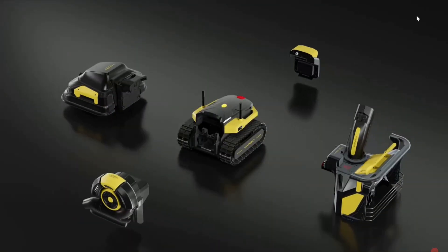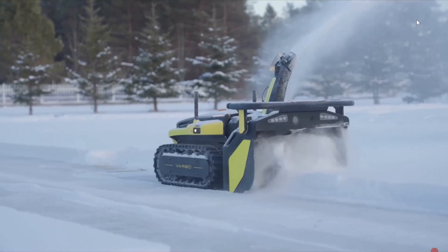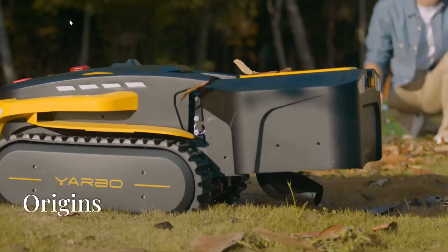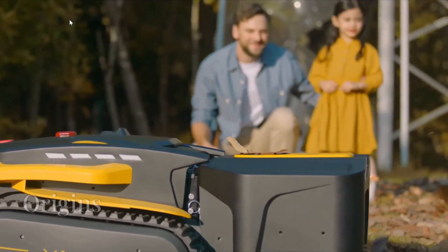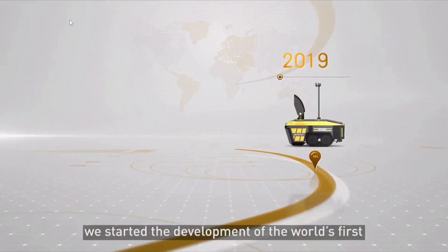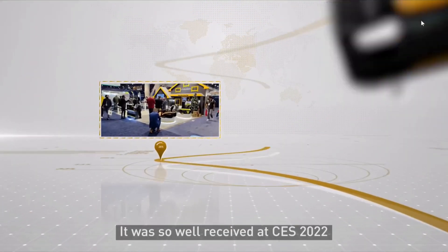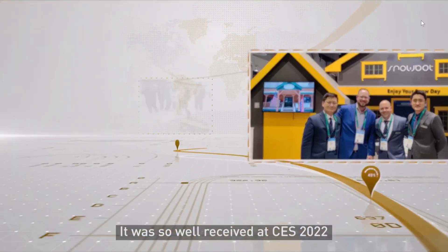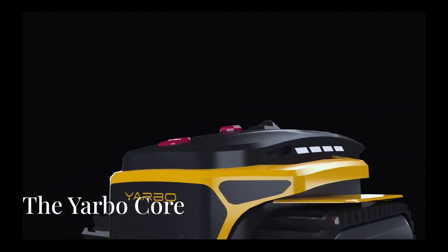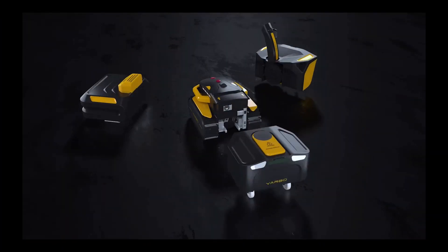Hey everyone, meet Yarbo — the revolutionary modular yard robot that's changing the game in outdoor maintenance. It all started in 2017 when Yarbo began developing an autonomous snowblower. After five years of rigorous testing and refinement, the first beta version launched in 2022. At the heart of Yarbo's innovation is the Core, a versatile robotic base that works with multiple attachments.